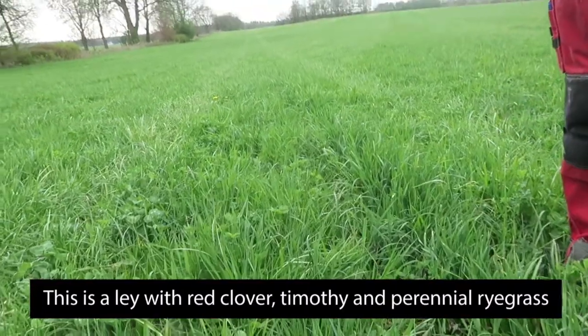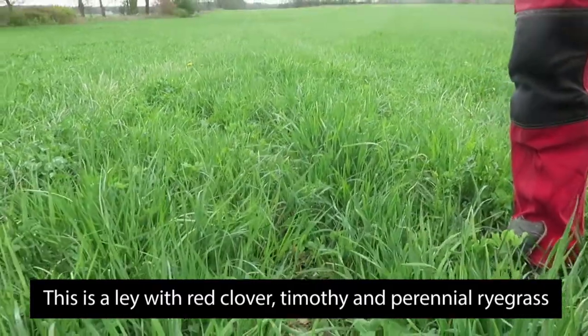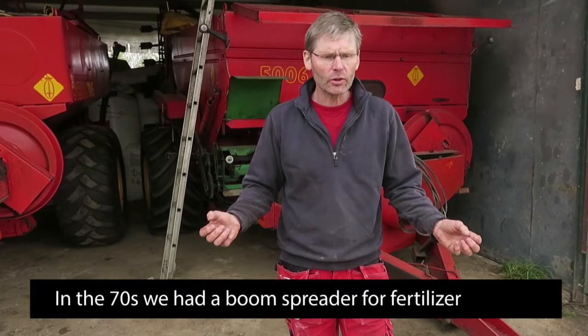The ley contains clover, red clover, lucerne, timothy, English ryegrass, and English bent grass.